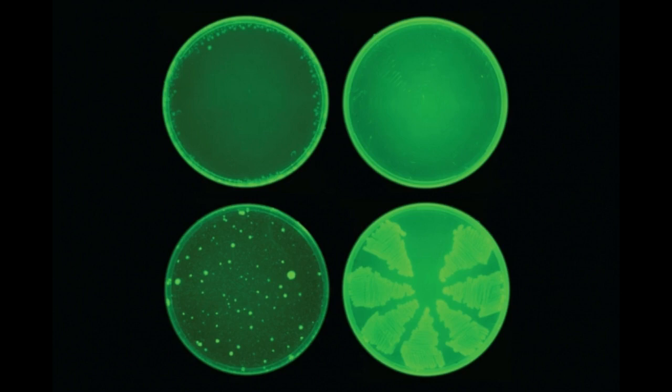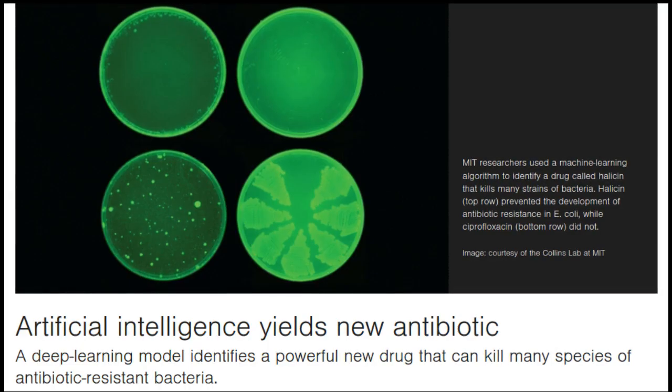Current methods for screening new antibiotics are often prohibitively costly, require a significant time investment, and are usually limited to a narrow spectrum of chemical diversity. The idea of using predictive computer models for in-silico screening is not new.